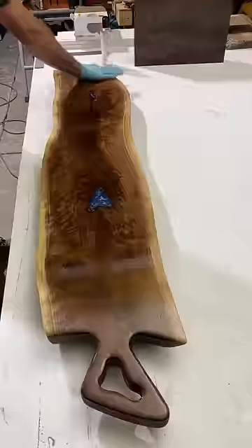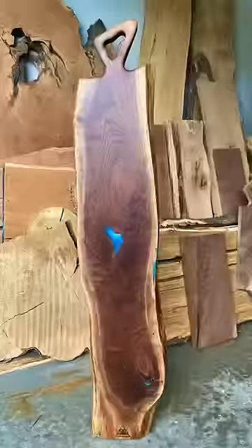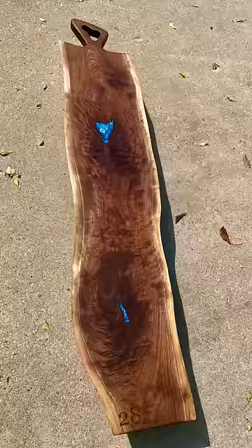Finally, we get to apply the finish to this board and watch it come back to life. Quick size comparison: I'm six feet tall and this board came in at almost five feet long.